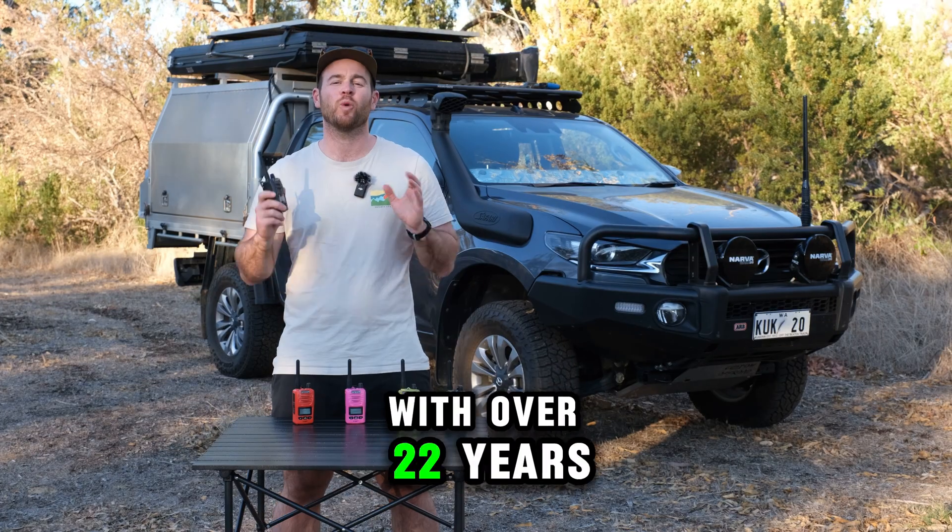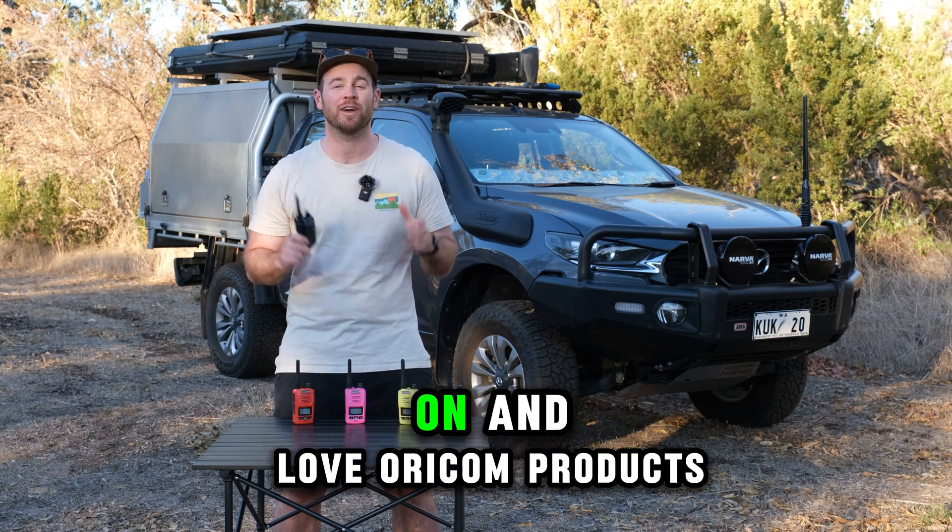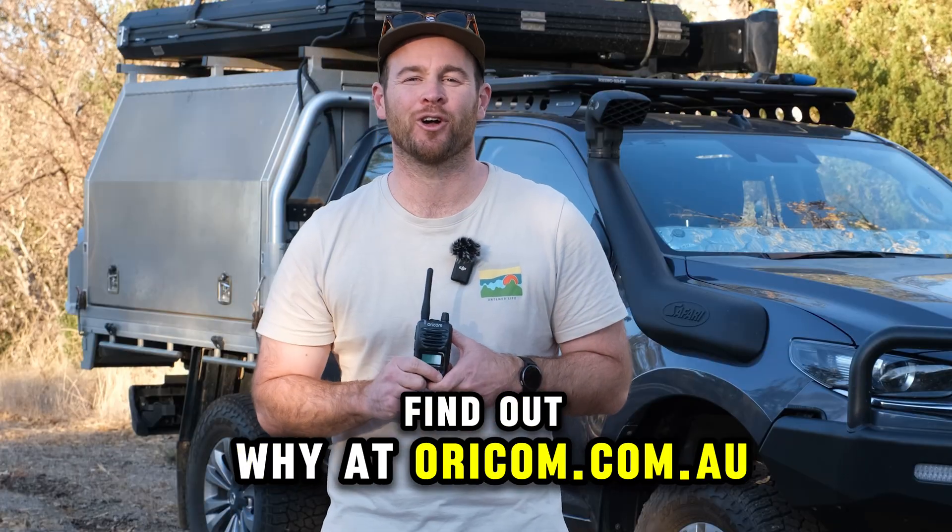Oricom is 100% Aussie owned with over 22 years of experience delivering trusted and innovative products. Over 5 million Aussies rely on and love Oricom products. Find out why at Oricom.com.au.